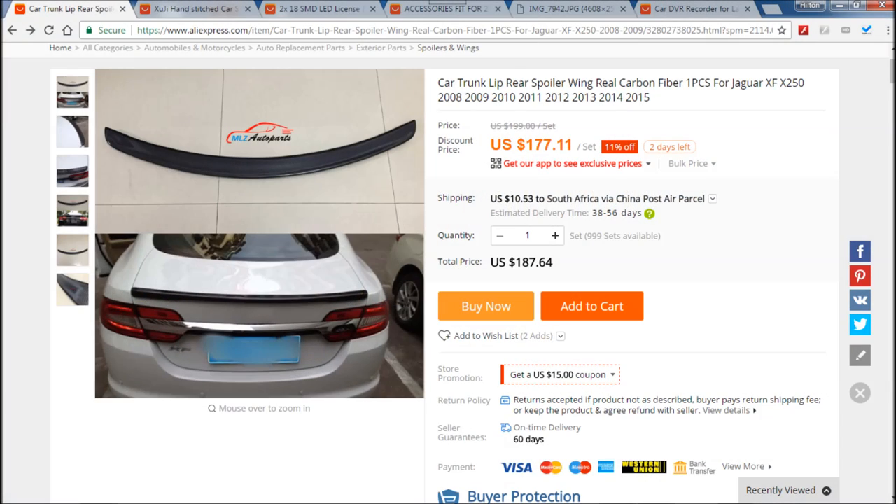Hello all you gorgeous people. This is a video of the top five must-have accessories for your Jaguar XF.